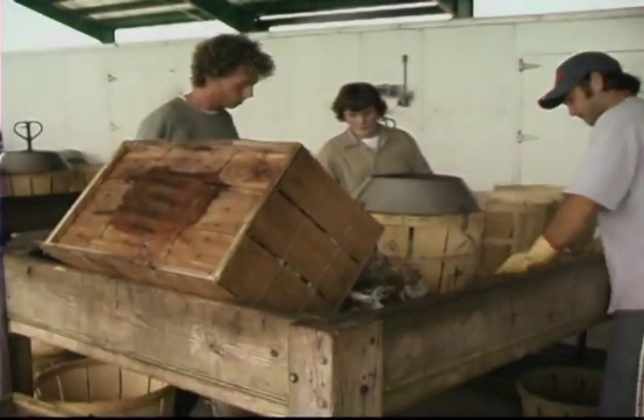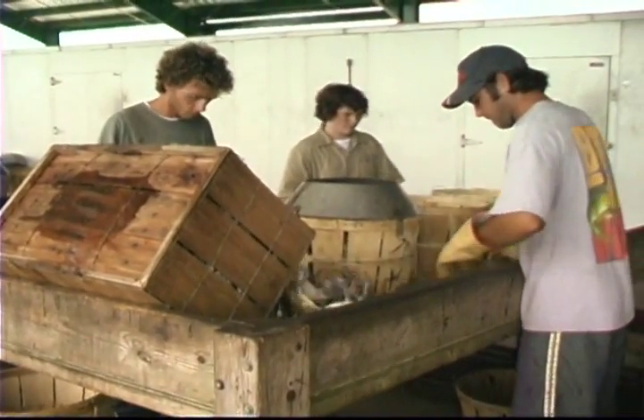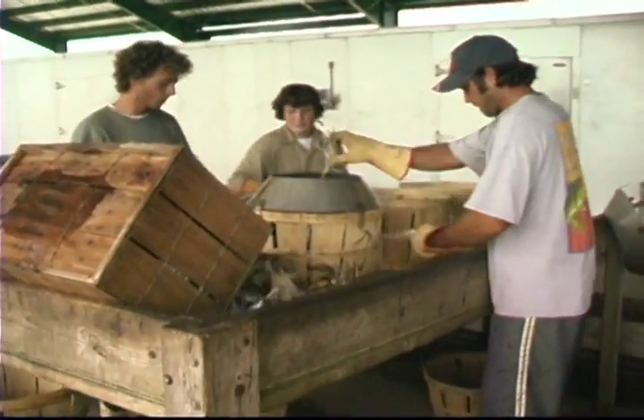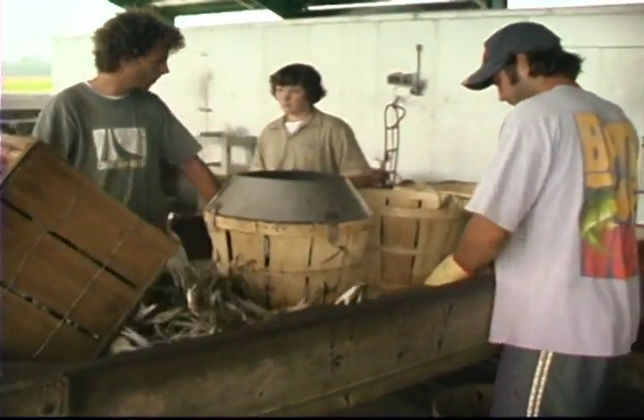Many blue crabs harvested from North Carolina waters are shipped in baskets, also known as bushels, to northern markets, where they are often steamed whole and served at a premium price. Willie Phillips has been crabbing North Carolina waters for many years and sends many baskets of the beautiful blue crab to northern markets.